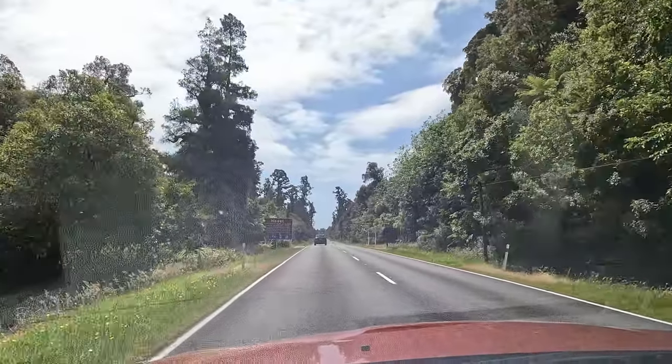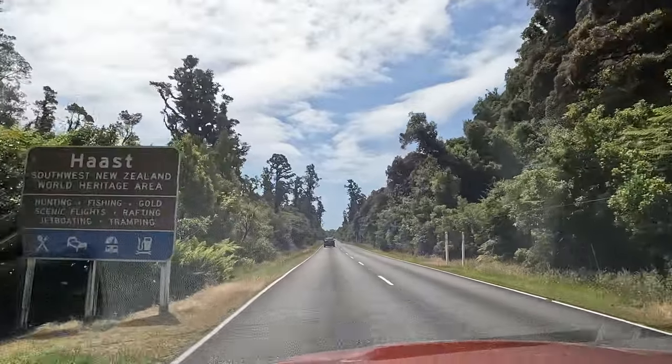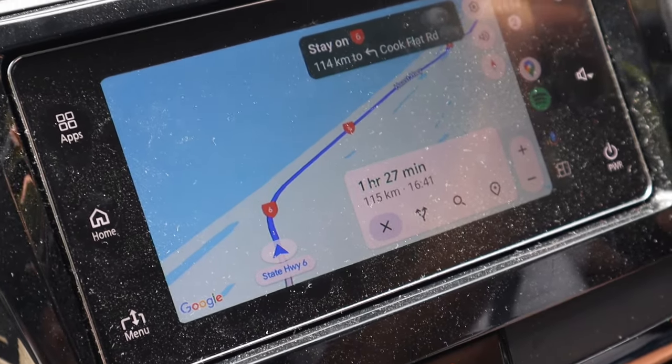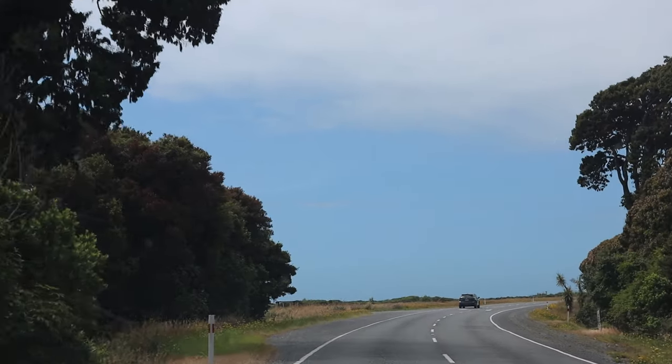Welcome to Haast, which means we're going to hit that west coast really soon. We are in Haast and this long one-way bridge is right where you hit the west coast. Now we're waiting, crossing the Haast River.